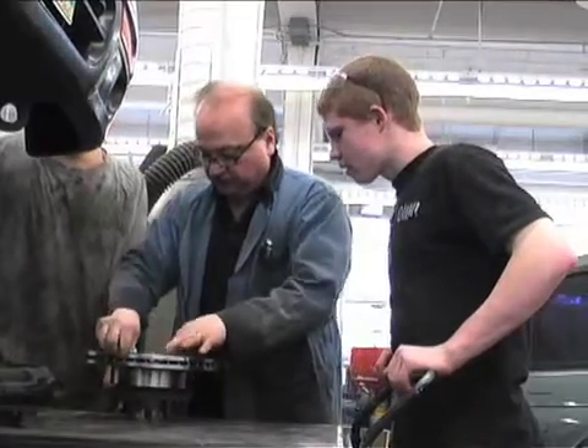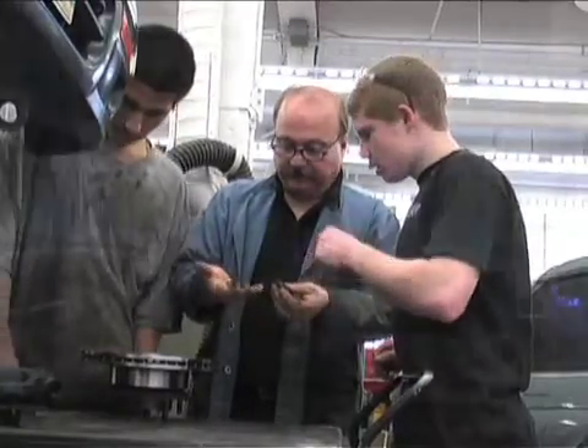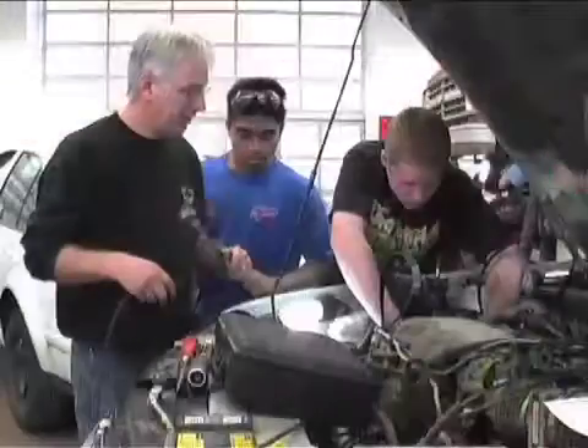The automotive shop instructors have a lot of personal experience, which they bring to the classroom. I use a lot of my personal experience because it informs students what's really out there, what's going to happen out there. Personal experience is a big part of teaching.